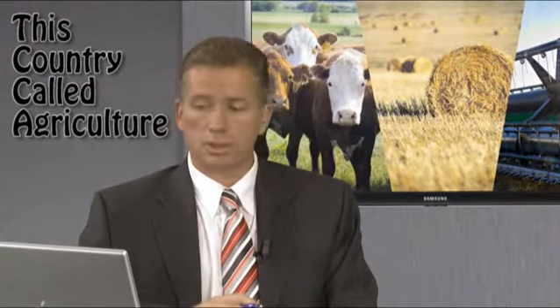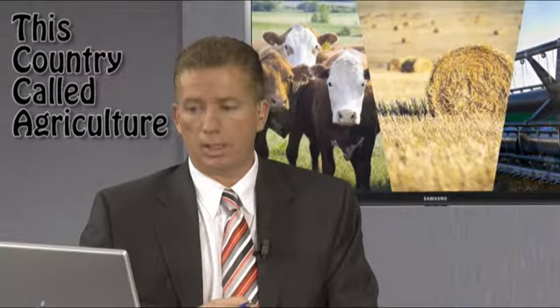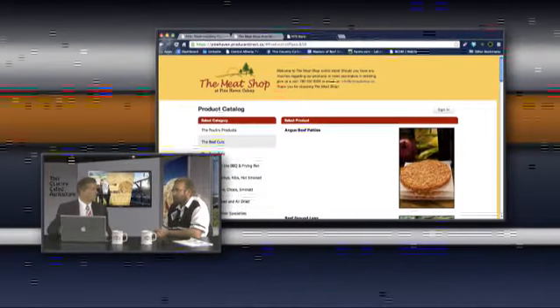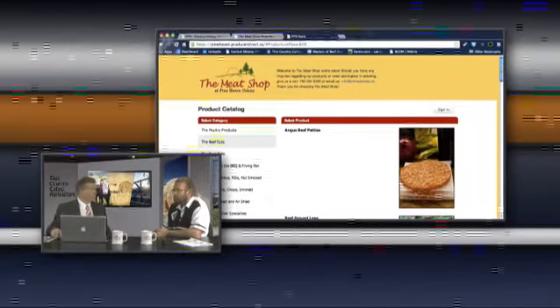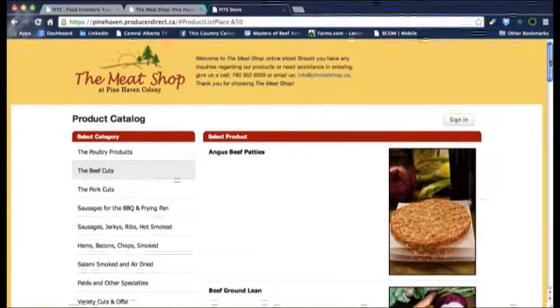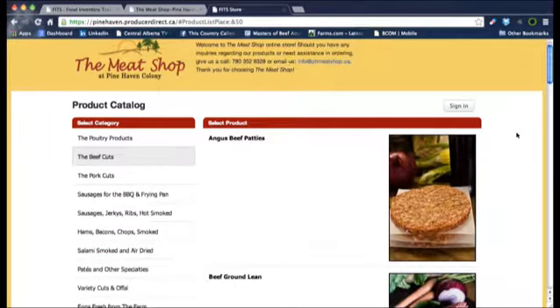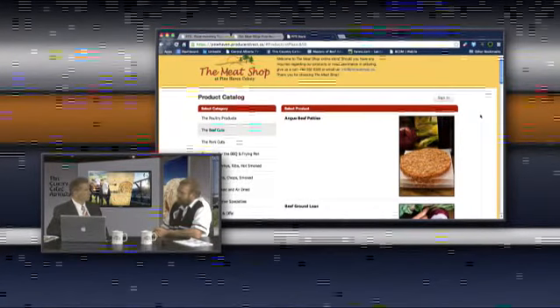So what we're going to do is take a quick look at an online application of this — the Pine Haven Colony's Meat Shop. This is the typical front end we have here. What we have on the screen is a result of Pine Haven working with FITS and putting their products in. They've got pictures of their products and all the items they have for sale. A consumer can go to their store online, pick a product, order it, and basically pay for it.